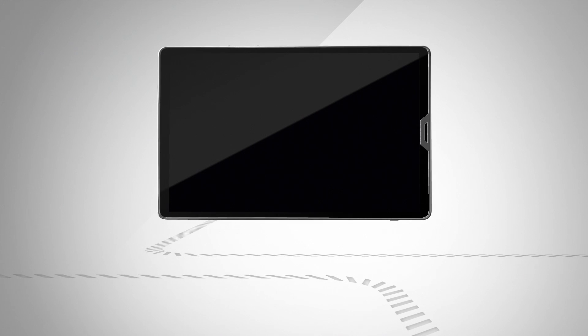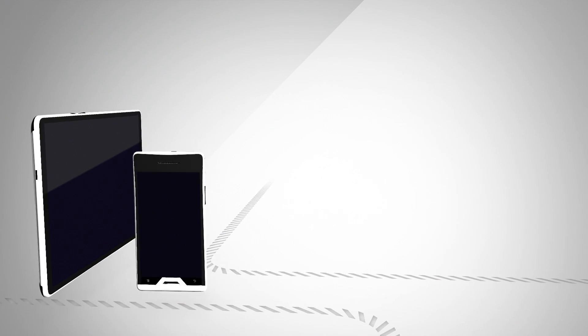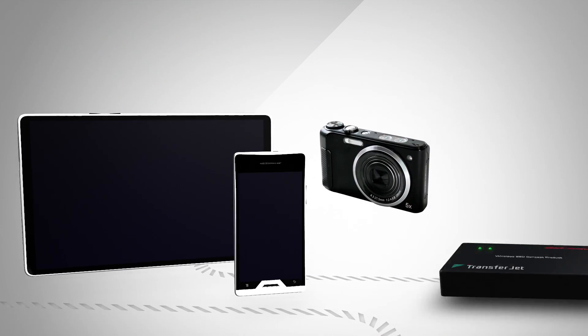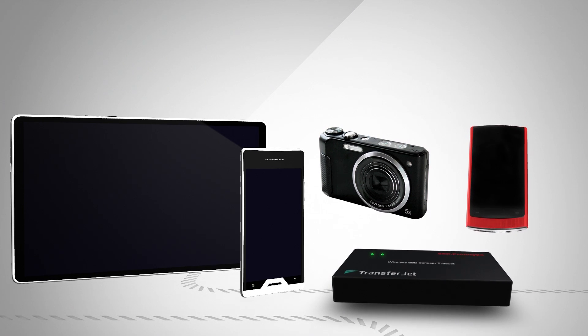Simplicity and speed make TransferJet technology the ideal solution for all mobile devices such as smartphones, tablets, cameras, storage solutions, and all sorts of electronic media players.